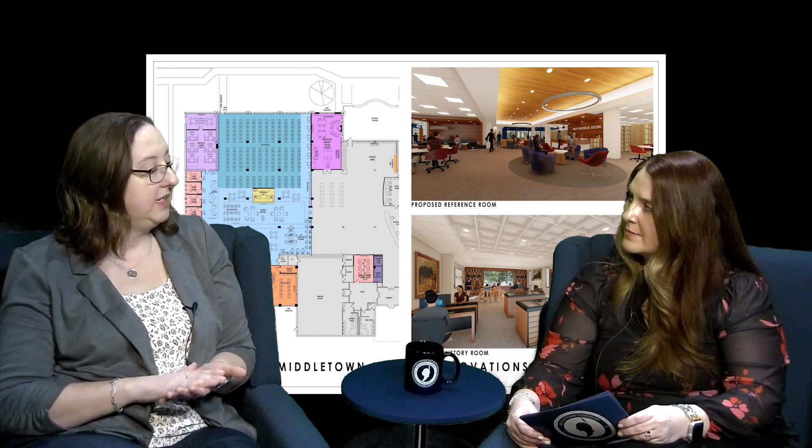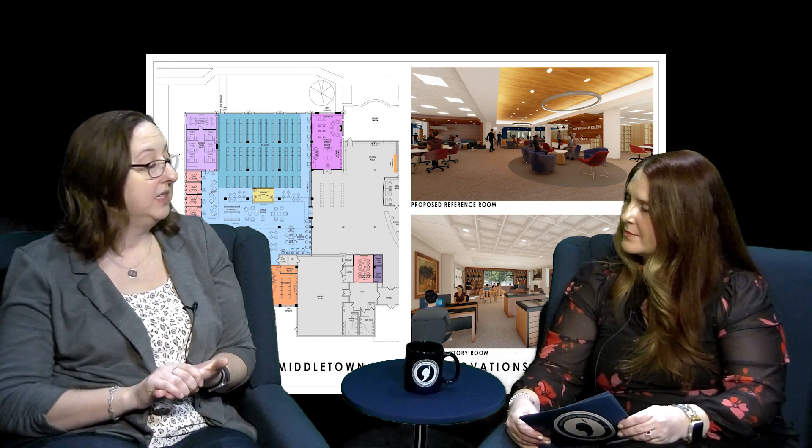We're going to jump right in and talk about the exciting renovations happening at the library. Can you give us a brief overview of what's happening? Sure, there's a lot happening right now. We are going to be under construction. The entire adult reference area of the library is going to be renovated. We're reconfiguring some seating, we're expanding the teen room, we're adding private study rooms, and we're also adding in a makerspace, which I'm very excited about. And then in the latter part of the renovation, we're also going to be moving our Friends of the Library bookstore.